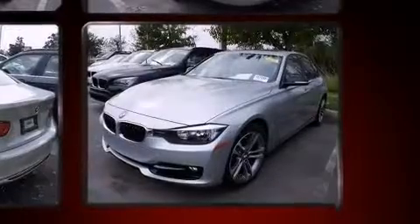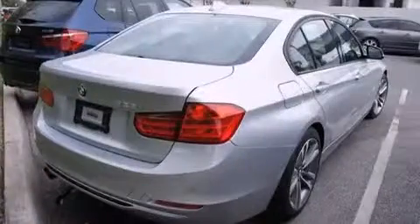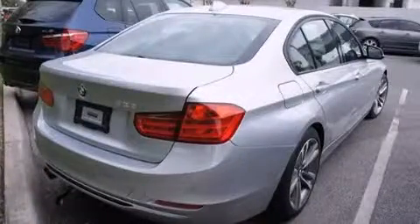A wealth of standard features mean that you no longer have to sacrifice, like leather upholstery, a built-in garage door transmitter, automatic dimming door mirrors, heated seats, turn signal indicator mirrors, and power seats.